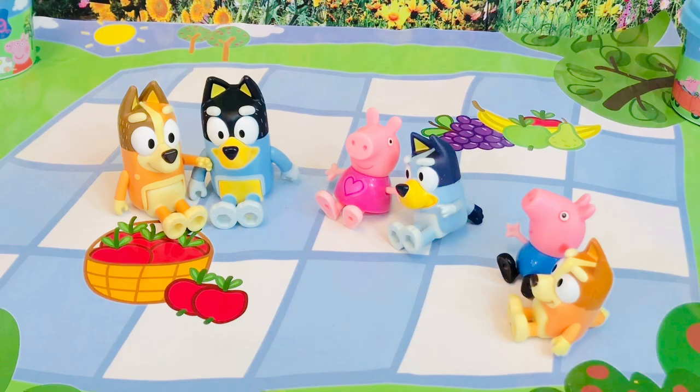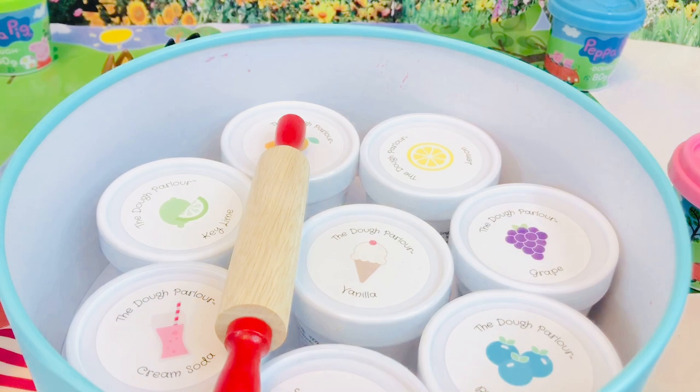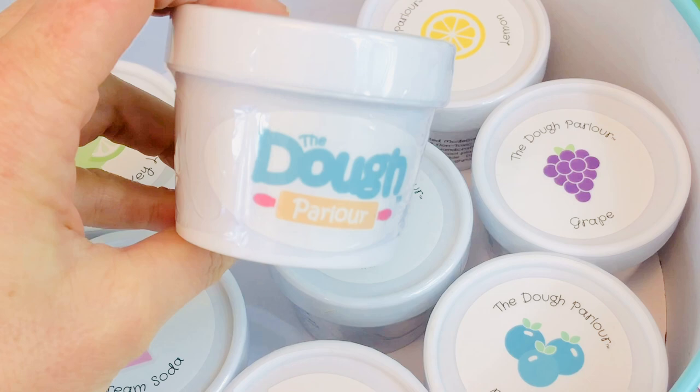Now of course we need to make the food out of some soft dough. I'm going to open this very pretty round box - I have a surprise inside. There's a little wooden roller and scented doughs called the Dough Parlor. They look like little ice creams.